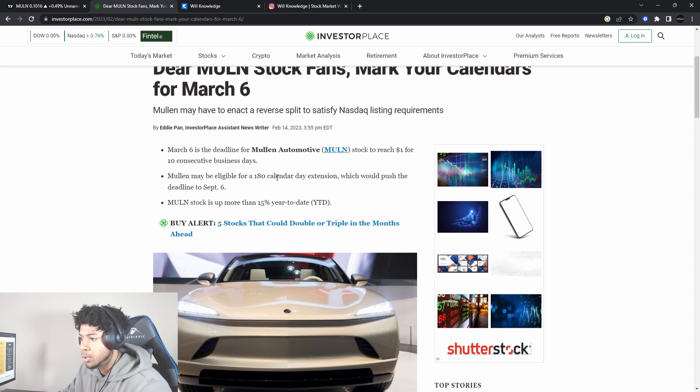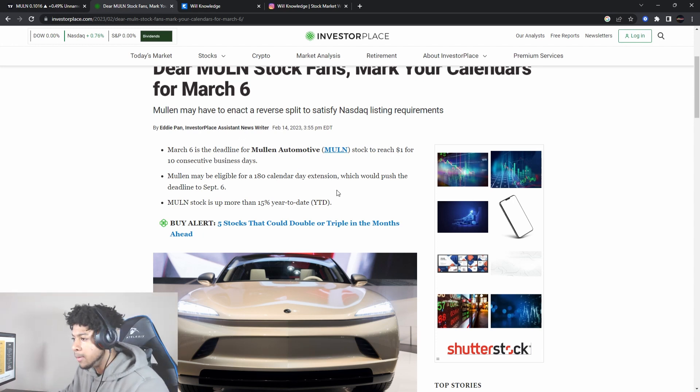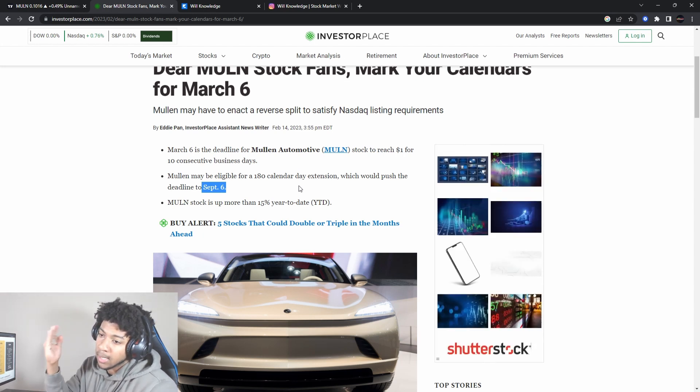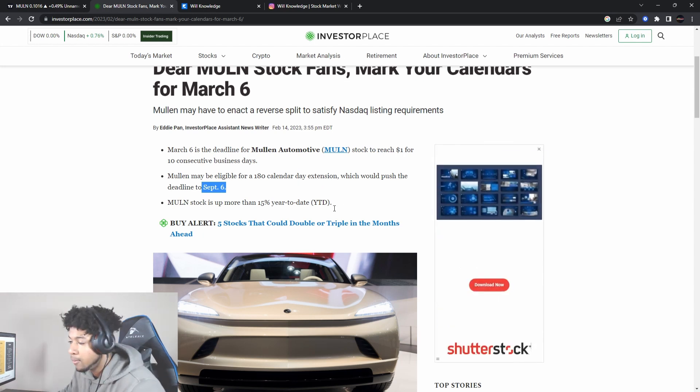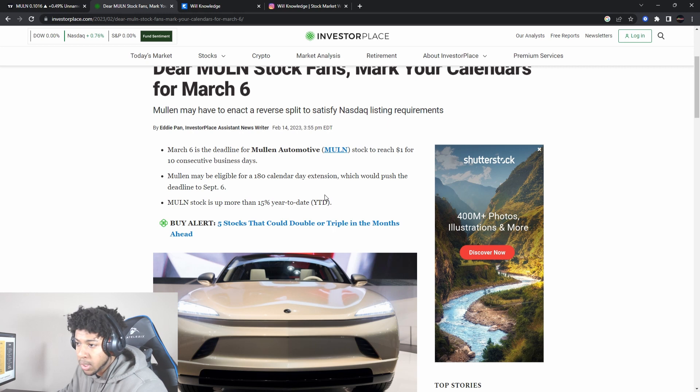Smash the like button and subscribe if you're new. To get a Mullen update Monday when the market opens, get the video over 150 likes. Mullen did have a 180-day extension, bringing the deadline out to about September 6. We're in April, so we have about four to five months until that deadline is reached.